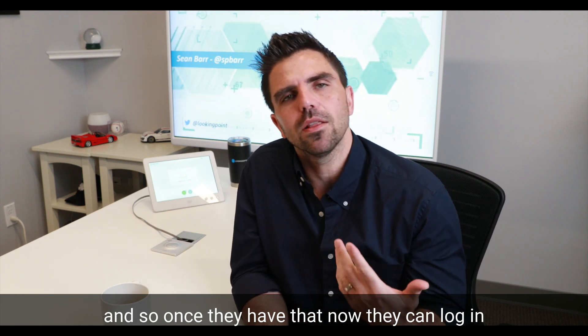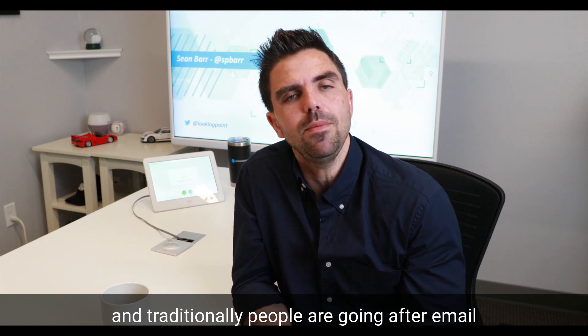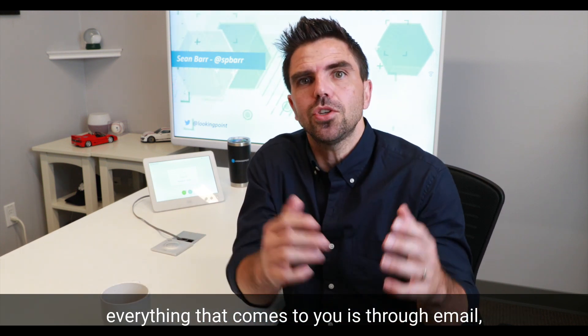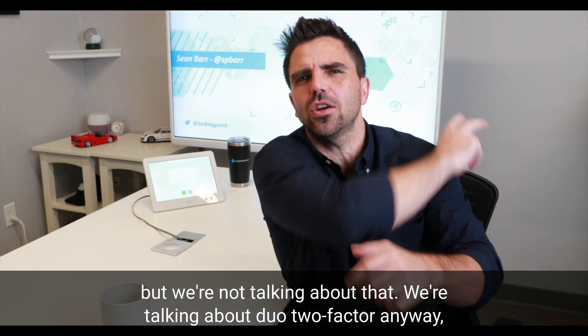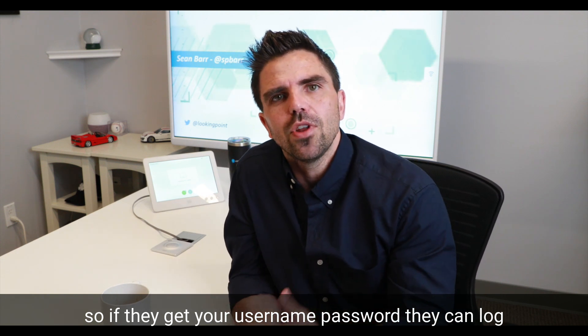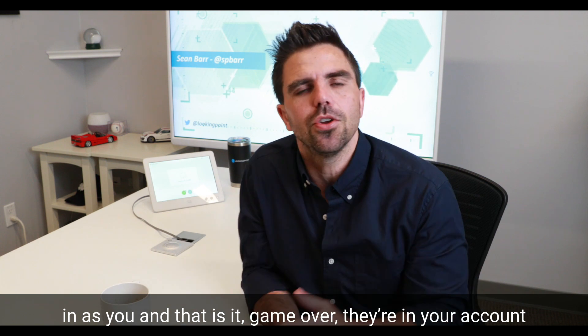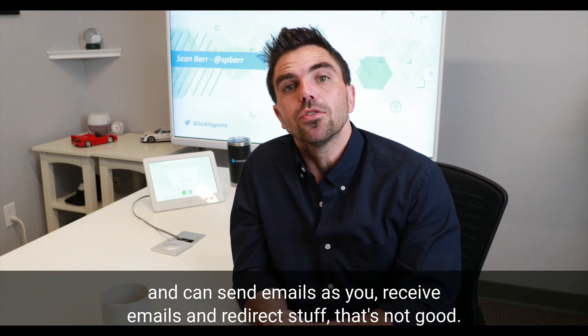But they've also captured your password. Once they have that, they can log in as you and use that application. Traditionally, people are going after email because there's a lot of things in your email — almost everything that comes to you is through email still. So if they get your username and password, they can log in as you, and that is it. Game over. They're in your account, and they can send emails as you, receive emails, and redirect stuff. So that's not good.